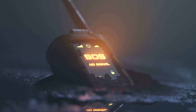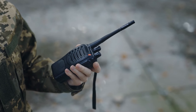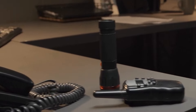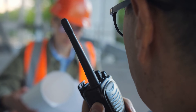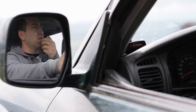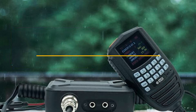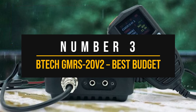In today's video, we dive into the world of mobile GMRS radios, uncovering the top three models that are defining the landscape in 2024. We'll start with a budget-friendly option, then explore a premium choice that sets the gold standard, and finally reveal a model that strikes the perfect balance between high-powered performance and affordability. All details, including prices and links, are in the description. Let's get started with our third pick, the best-budget mobile GMRS radio.